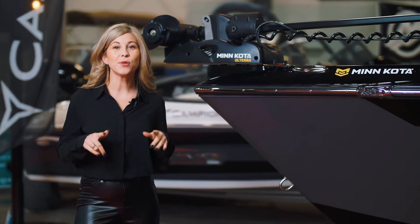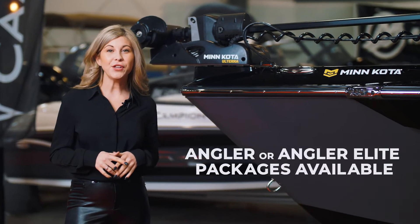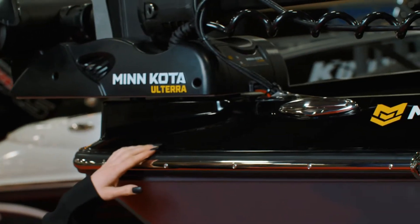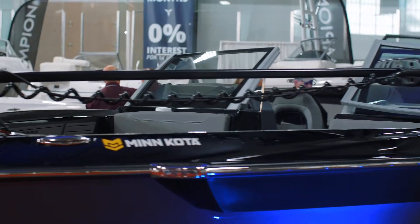Campion gives the ultimate angler their choice of electronics. Featured here in the Angler's Elite Package is the Minn Kota Alterra 112, paired with the Hummingbird Solix system.